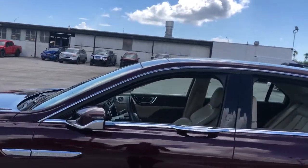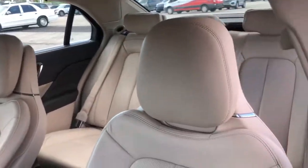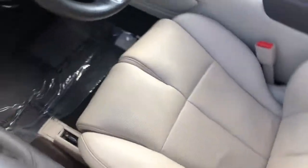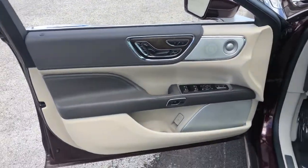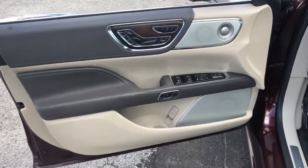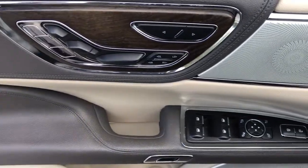Prepare to be swept off your feet by this tech-rich, full-size luxury sedan. The following are some of this vehicle's highlighted options: navigation system, aluminum wheels, electronic stability control, seat memory, trip computer, bucket seats, power windows, four-wheel disc brakes, power steering.